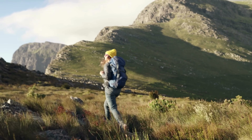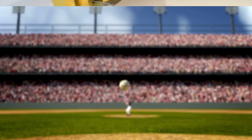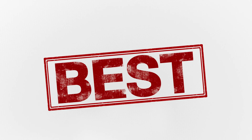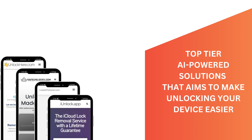Navigating the world of iCloud unlock services can be quite the journey. You've got an iPhone locked to its previous owner and you're trying to crack the code. There are some services out there that might change your game. Let's explore some of the best solutions around — top-tier AI-powered solutions that aim to make your life a lot easier.